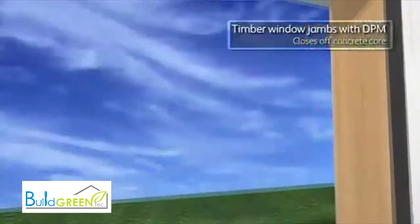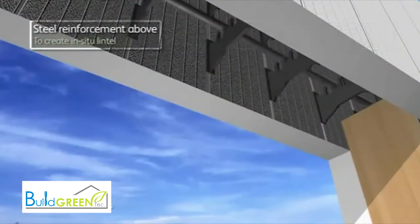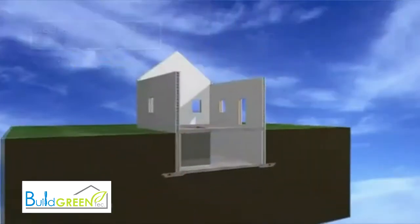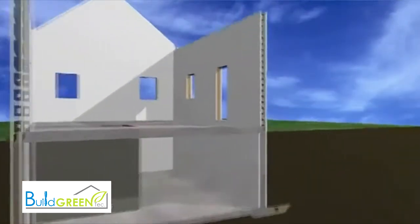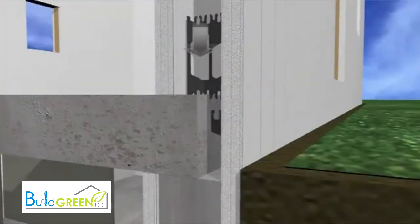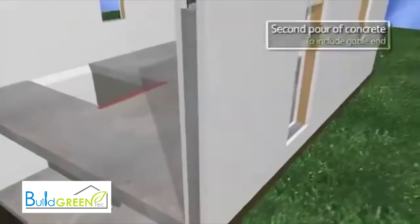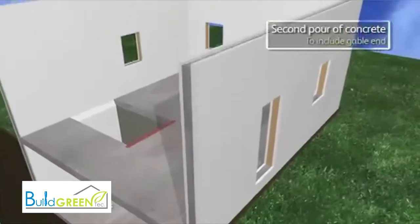Treated timber is used to close the opening sides, and doubles up as a suitable fixing point for windows and doors, reducing build times without compromising the high levels of thermal and acoustic insulation.